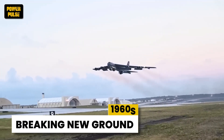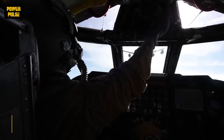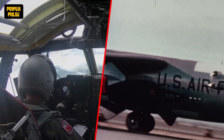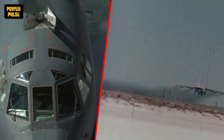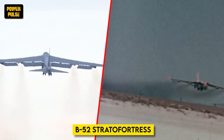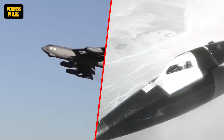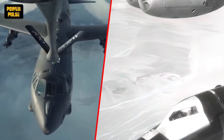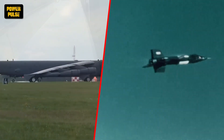In the 1960s, the F-4 Phantom II became a staple in the Air Force. It was a versatile fighter-bomber used extensively during the Vietnam War, capable of flying at twice the speed of sound and carrying a variety of weapons. The Cold War fueled an arms race, with the B-52 Stratofortress becoming a cornerstone of nuclear deterrence. This era also saw the development of specialized aircraft like the U-2 Dragon Lady, a high-altitude reconnaissance plane capable of gathering intelligence deep behind enemy lines.